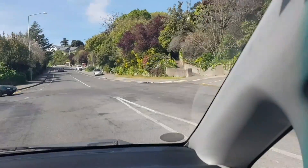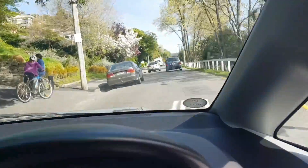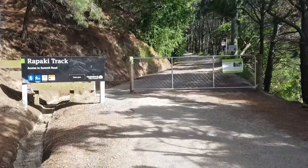All right team, we're coming up to Roapake Road — this is the entrance point to Roapake track. That's the start of the Roapake track just at the top of Roapake Road.